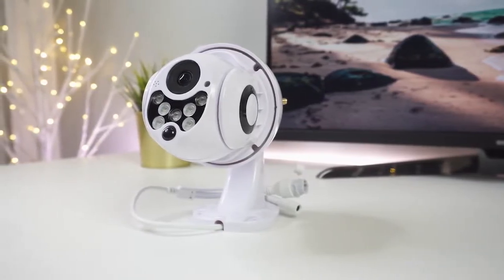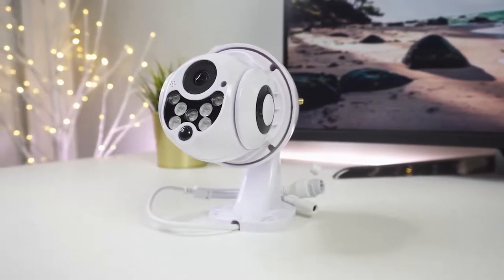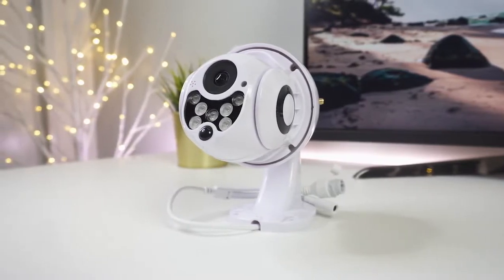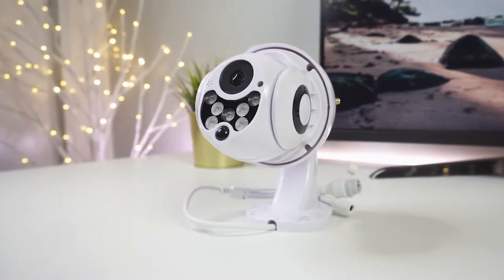We'll be taking a look at products in every budget range, so whether you've got a few bucks to spare and want a great value camera, or you're looking for the absolute best of the best in features, we'll have an option for you. If you're interested in finding out which outdoor security camera will be the best for you, stay tuned.